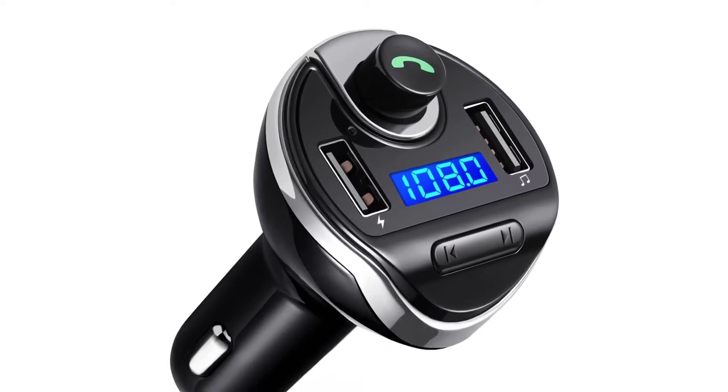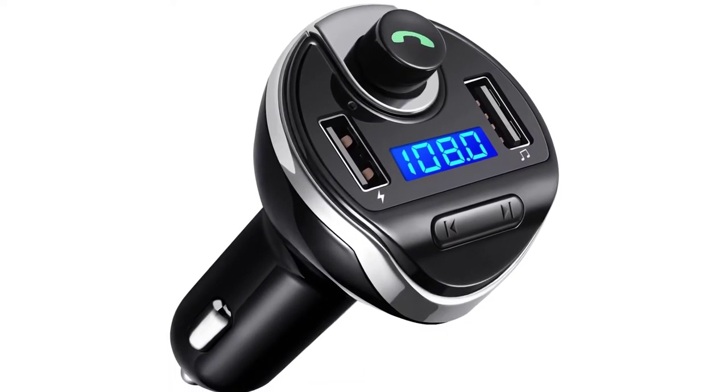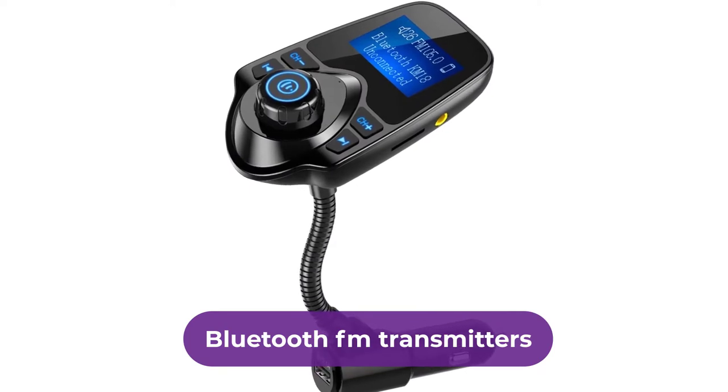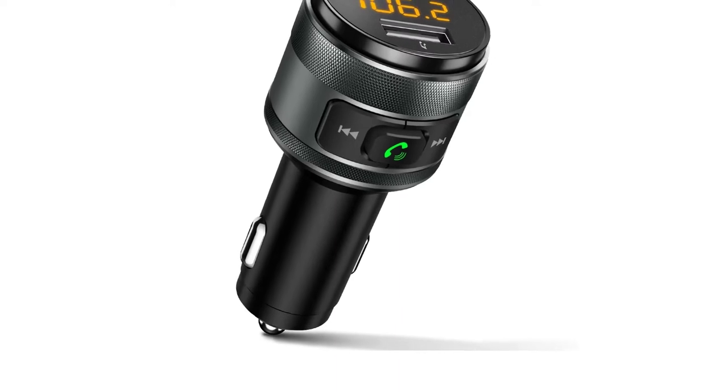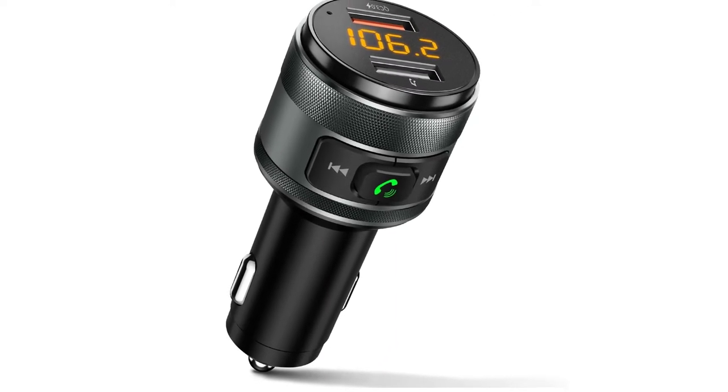Are you looking for the best Bluetooth FM transmitters? In this video we will break down the top six Bluetooth FM transmitters on the market. We have included links in the description for each product mentioned, so make sure you check those out to see which one is in your budget range.